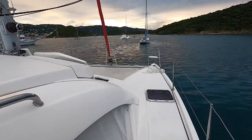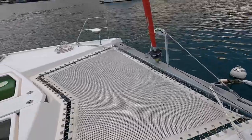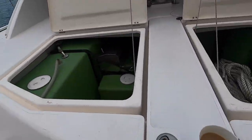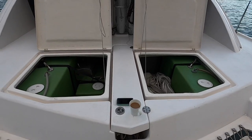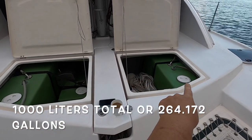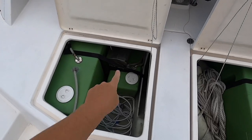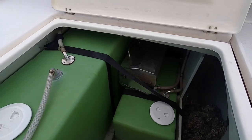She also came with lines and fenders, which we are using some of at the moment. Because she was a charter boat, she comes with 100 gallons and 50 gallons worth of water storage — she did not come with the hose. She did come with the charcoal grill, which we will replace with a gas grill.